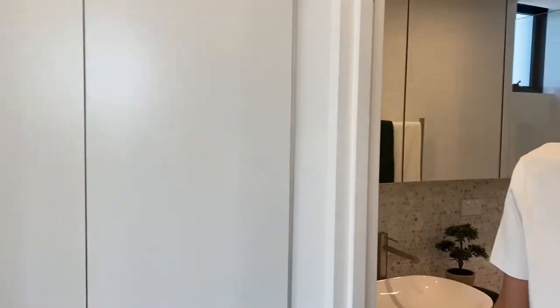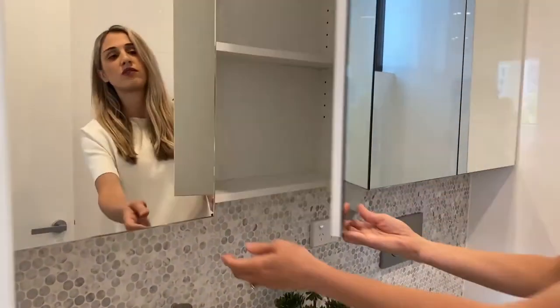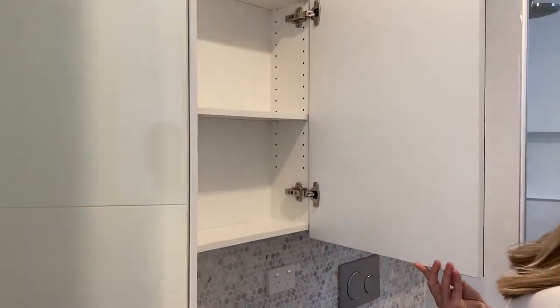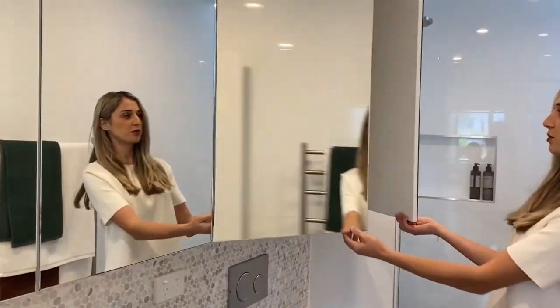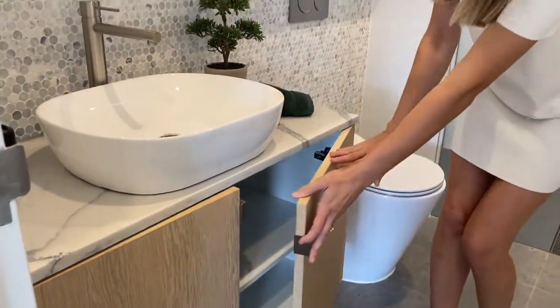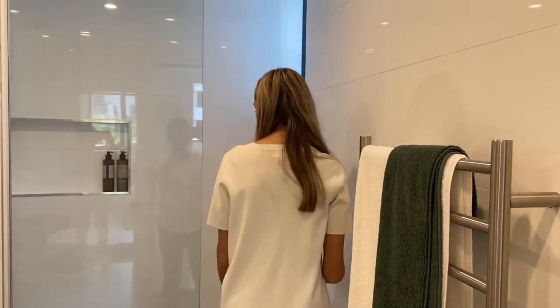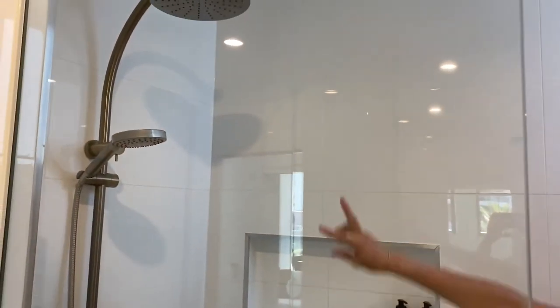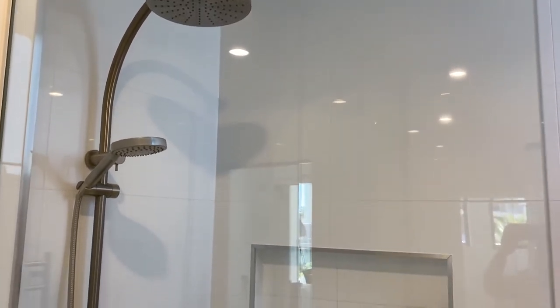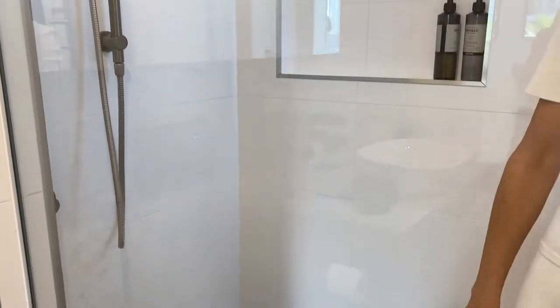We'll bring you through to our beautiful bathroom. Loving these tiles - lovely finish. So we've got more storage there, and the toilet there. We also have a nice towel rack over here, and a very large shower, which is a very large space. It's got two shower heads actually - one that comes up and then the other one as well.